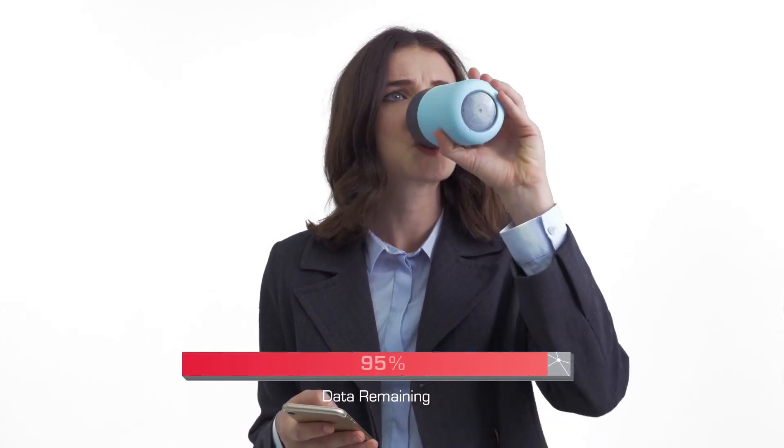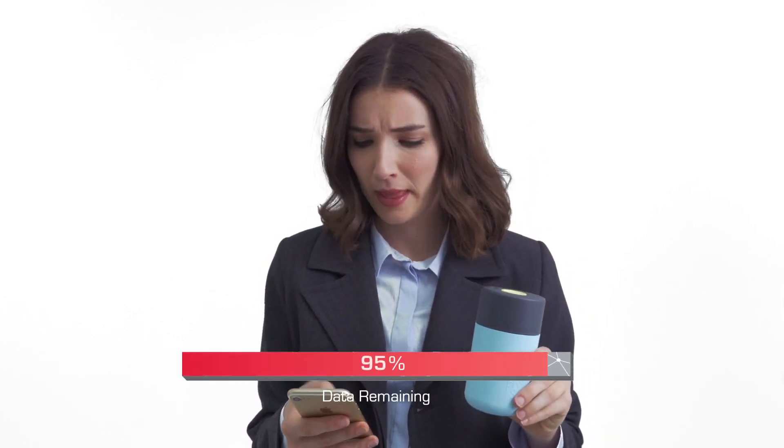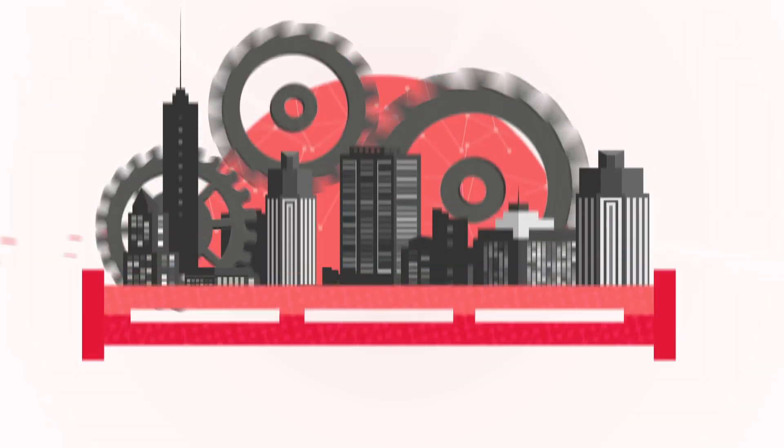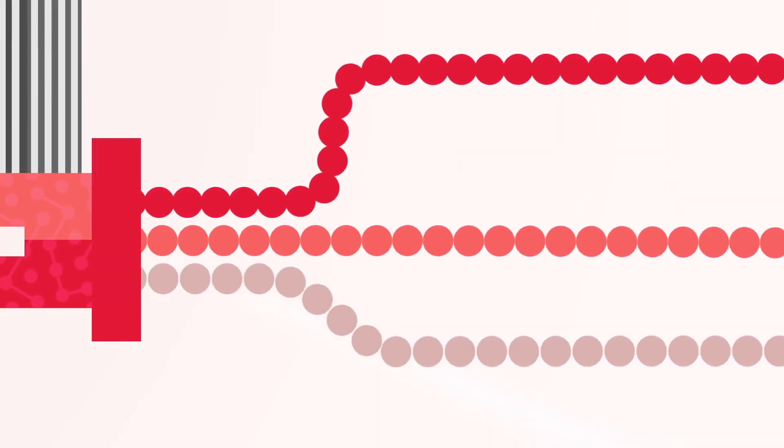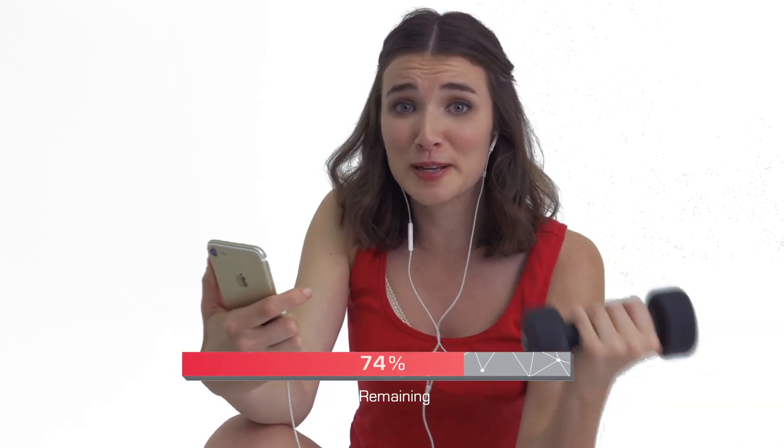Jess doesn't know it, but a lot of work goes into keeping her data-heavy interests at the tips of her fingers. Well, I think I know a little bit about data usage. Mobilelytics real-time marketing platform processes real-time and streaming data from network and digital applications, scalable to support billions of transactions a day, to find meaning and value. So Jess can keep doing what she's doing. Probably could have told you that.